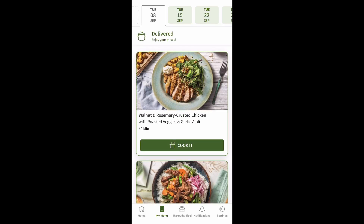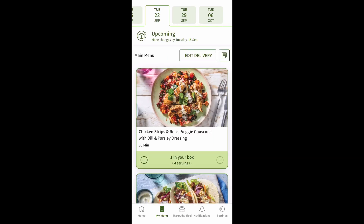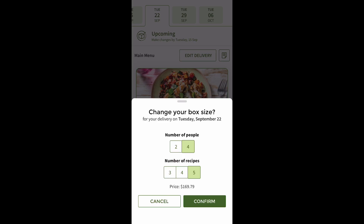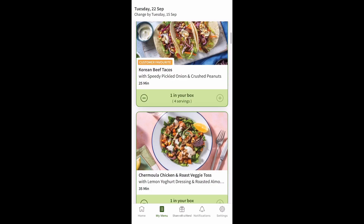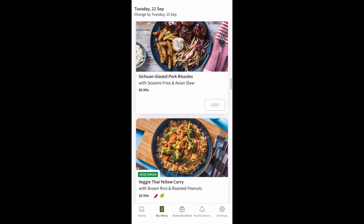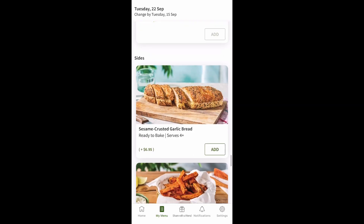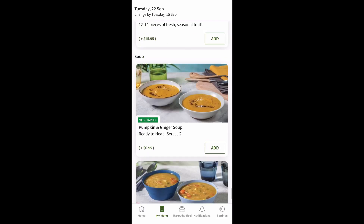Hop onto the HelloFresh app and go down to my menu. The first thing that pops up is my meals that are already delivered. For the 22nd of September, I can edit my delivery — you can skip the week, reschedule the delivery, or change the box size to a different number of people, which changes the pricing and number of recipes. You can also swap meals out for gourmet options, dinner-to-lunch options, vegetarian options, family friendly options, and at the bottom you can add sides like sticky date pudding or fruits.